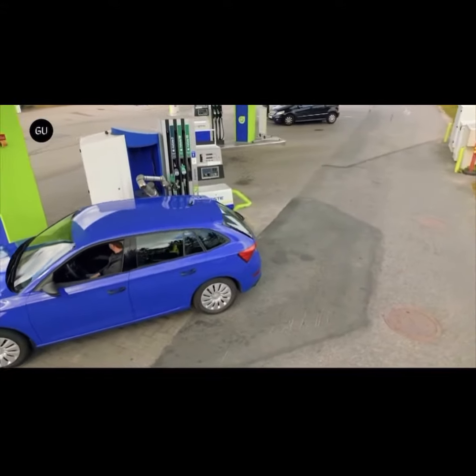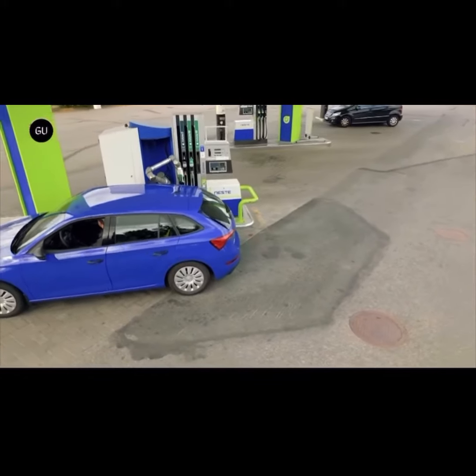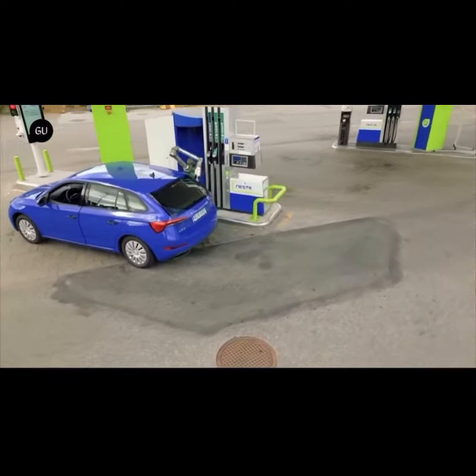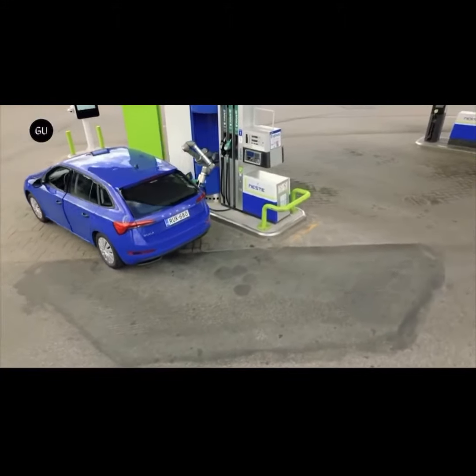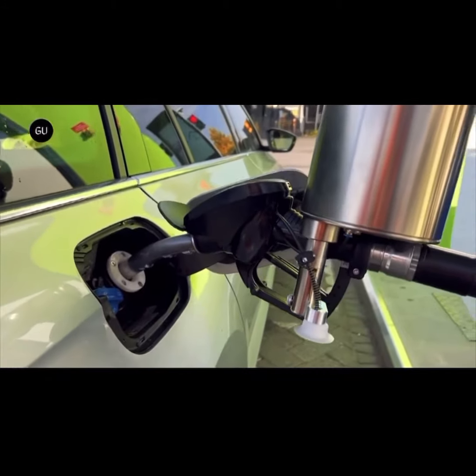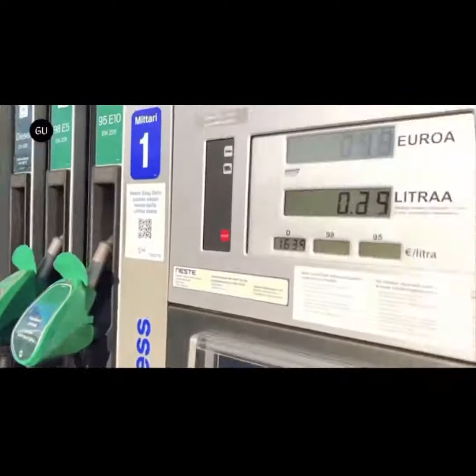AutoFuel is not only meant for regular liquid fuels but can also handle alternative fuels such as electricity, hydrogen, CNG, and LNG by adjusting the robotic tool. The system functions as a link between vehicles and energy sources, irrespective of the type of fuel.